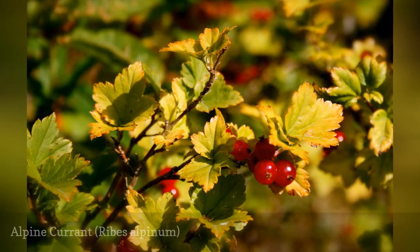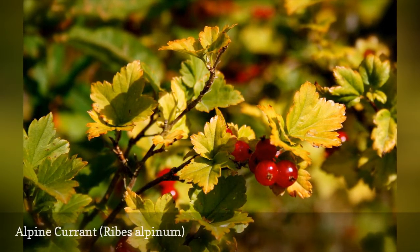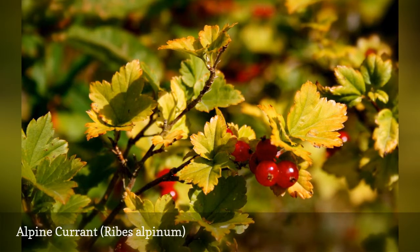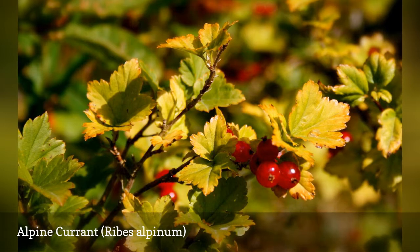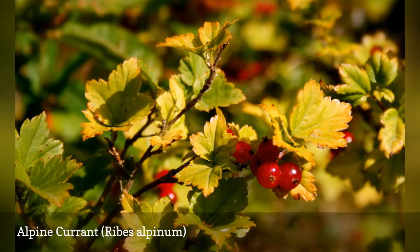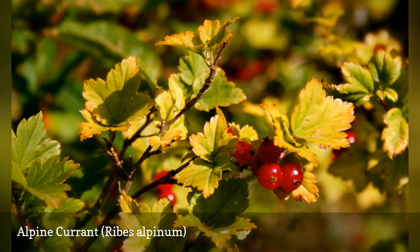Alpine currant is a European native that features bright green foliage and is often used to create a border or hedge. You will need both male and female plants for this small dioecious shrub to produce its berries, which are ornamental rather than edible. These shrubs are easy to maintain for shape, as they can be pruned at any time.